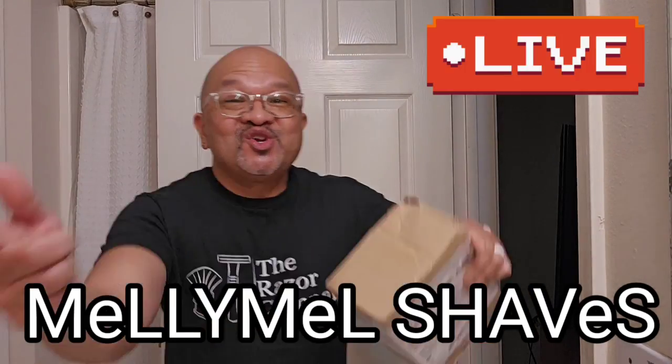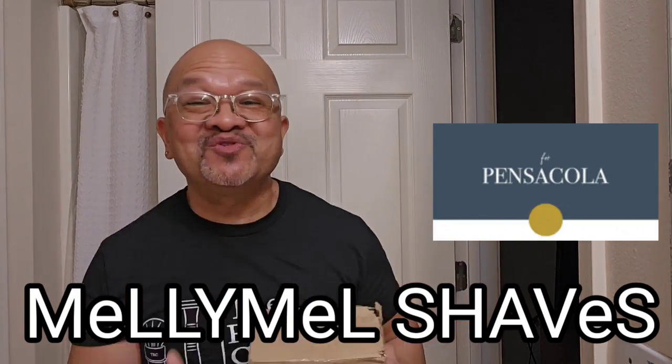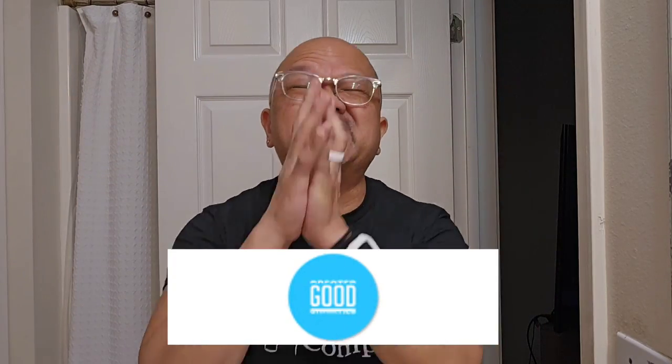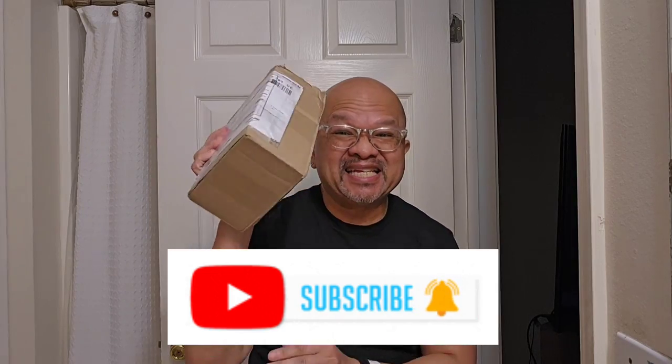Reporting live from beautiful northwest Florida — that's Pensacola, Florida, if you do not know. Welcome to my channel, Milly Shades. If you guys like traditional wet shaving, men's fragrances, and giveaways, you might want to subscribe to my channel. This episode, I just got a package in the mail and I cannot wait to open it up with you guys. Stay tuned.